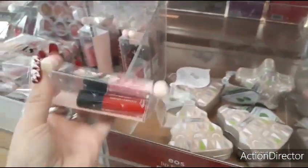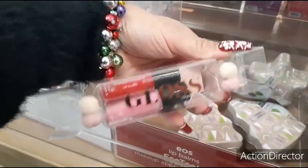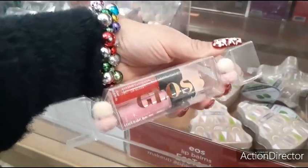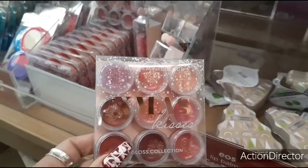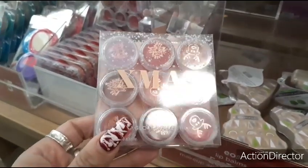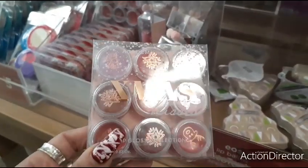Coming back over here, look at how cute this is in the shape of a little candy with the little pom-poms — you get a set of three lip glosses for $5. Also right here you have the Academy of Color gloss collection — you get nine lip glosses for $5.